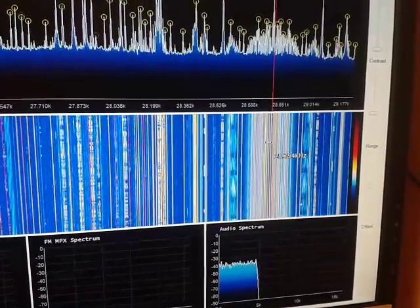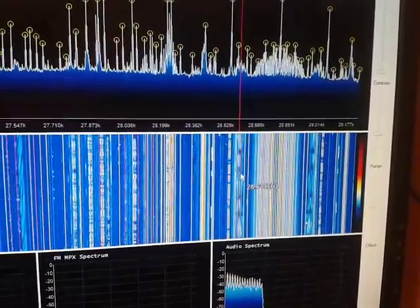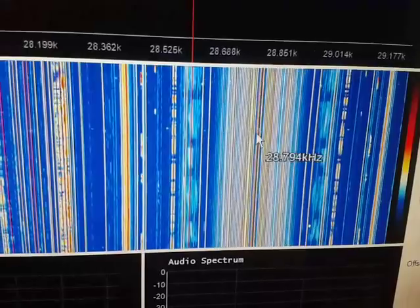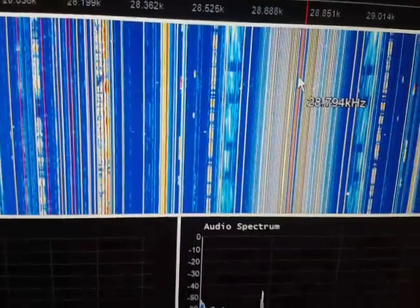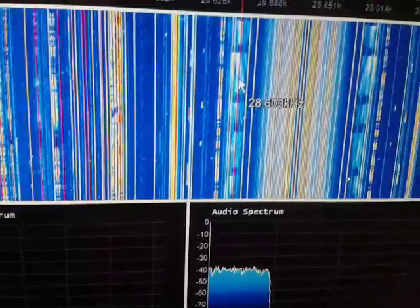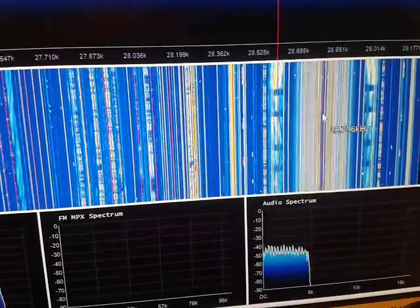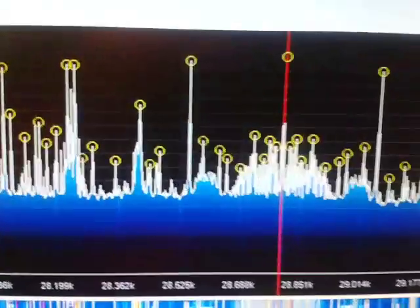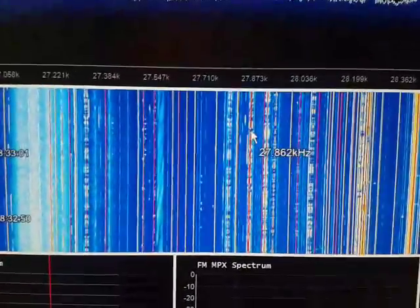And then the symmetric signal up and down, screen up. The center of frequency, and up-down the similar signals in the central frequency. And the AM stations are empty otherwise.